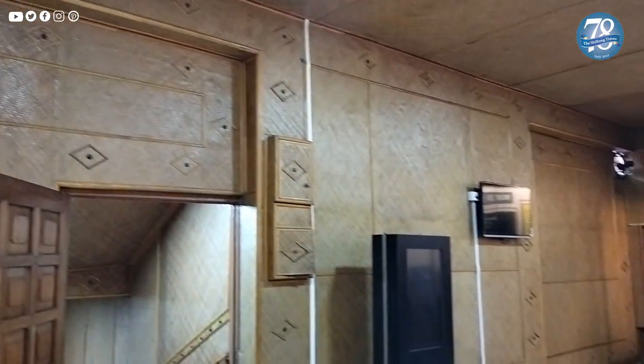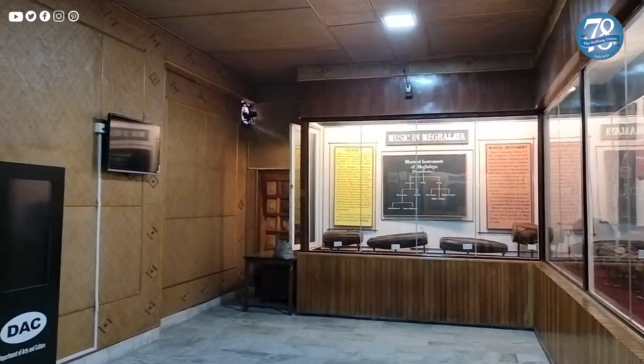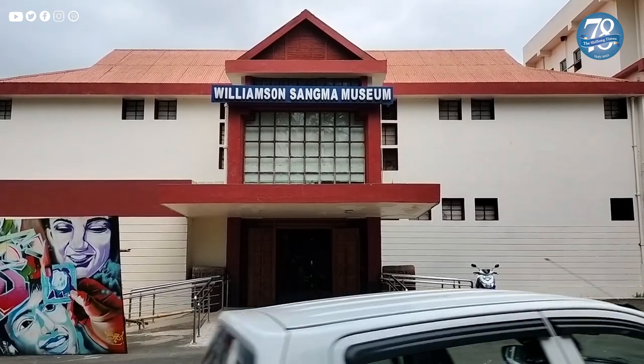Though the architecture of this museum is not as sophisticated as many renowned museums across the country, its plane-shaped design with pitch roofing at the centre exudes a sense of curiosity.